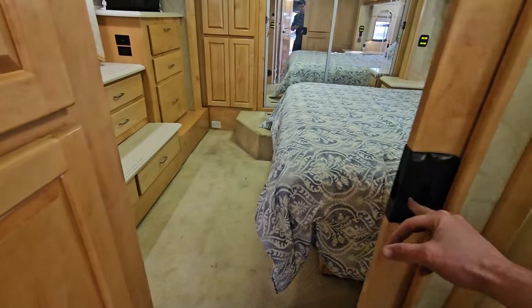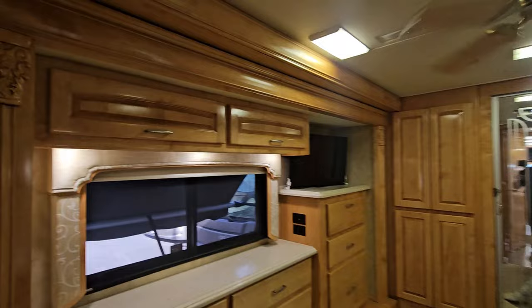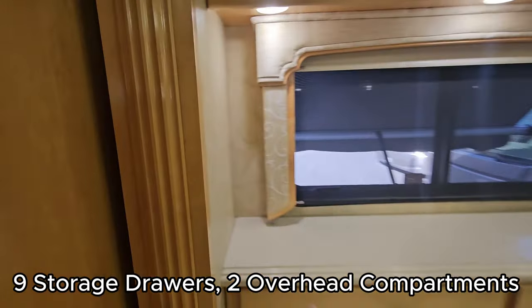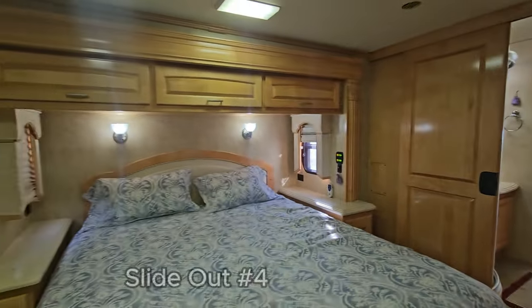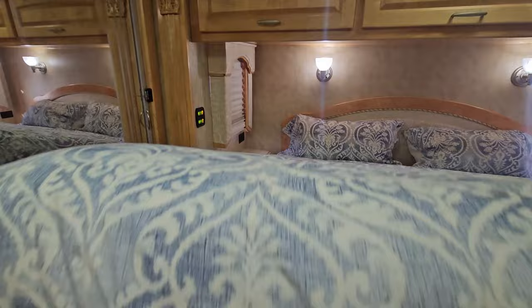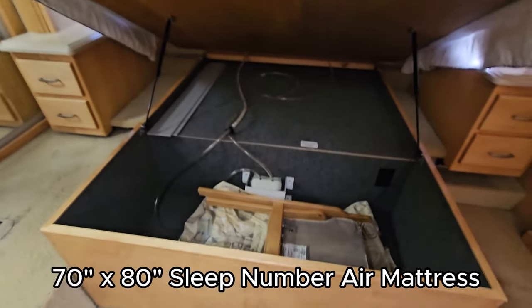Another pocket door right here for the bedroom — we won't close it all the way. Two additional slides back here. Your first slide: follow that molding — all it is, is TV and storage, not a very deep slide, maybe 12 inches deep. Your king bed slide is a little bit deeper, probably around 24 inches. You can actually do that with one hand. As you can see, it is a Sleep Number bed.